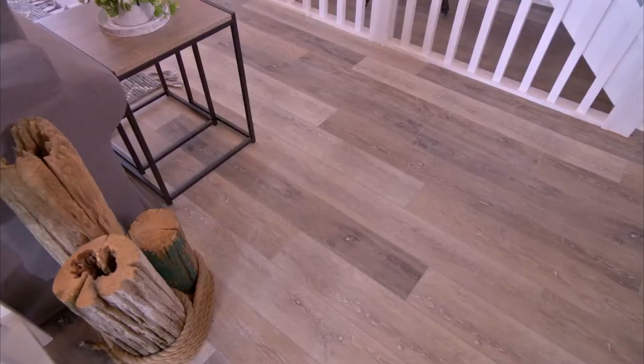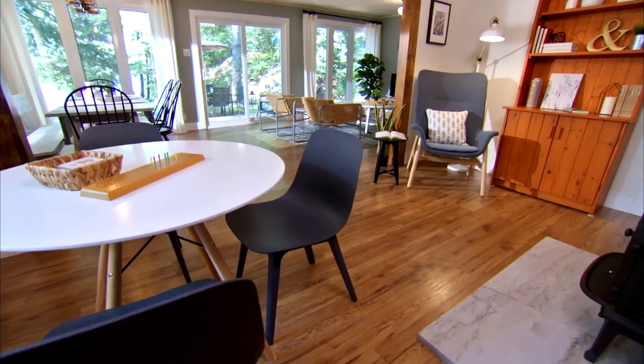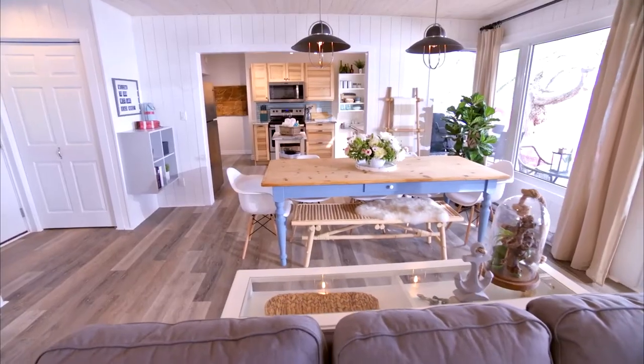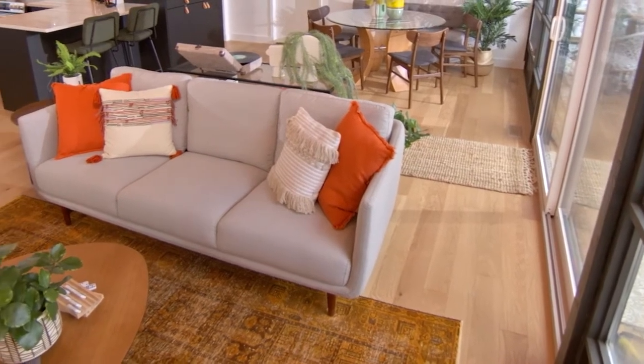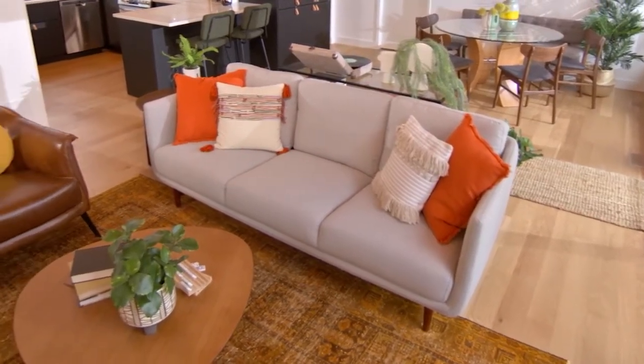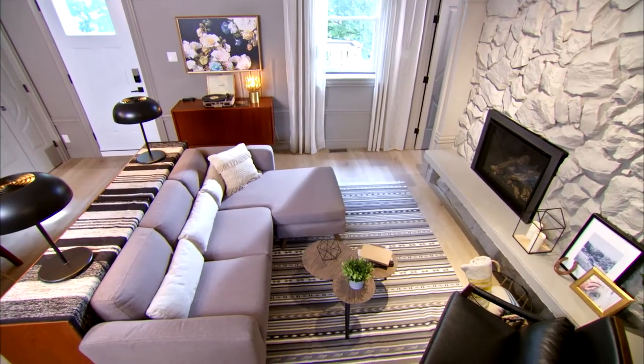Vacation rentals can endure a lot more wear and tear than a regular property, so design it with that in mind. Go with hard surfaces for your flooring. A great hardwood will look better, last longer, and be more desirable to renters than carpet. Carpet is pretty high maintenance for a vacation rental, so use rugs instead since they can be cleaned and replaced far more easily than re-carpeting an entire room.